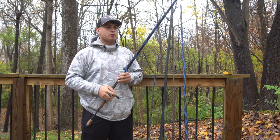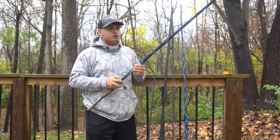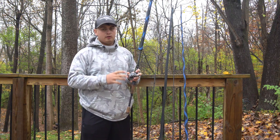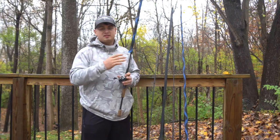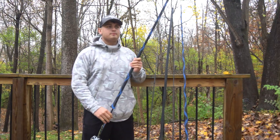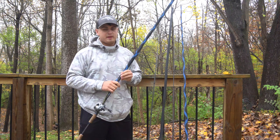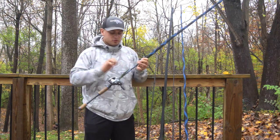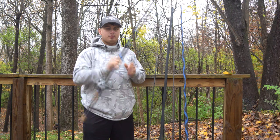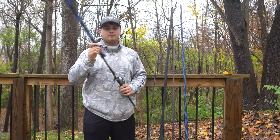You can throw everything on this rod — Texas rigs, jigs, chatterbaits, spinnerbaits, buzzbaits, any type of topwater or moving bait. I wouldn't throw too many crankbaits on here since the tip is a little heavy on a medium heavy. You can get away with a lipless crankbait or a square bill, though I wouldn't recommend a deeper mid-diving crankbait. It's a great all-purpose rod.